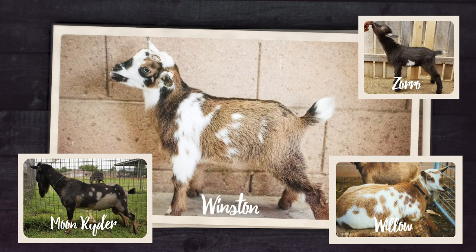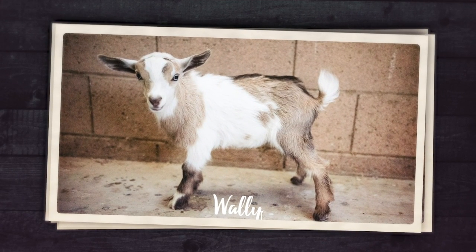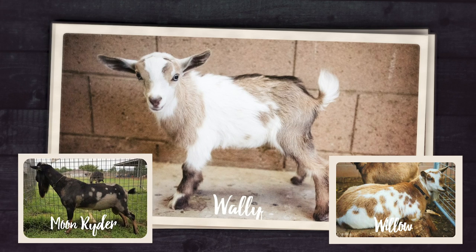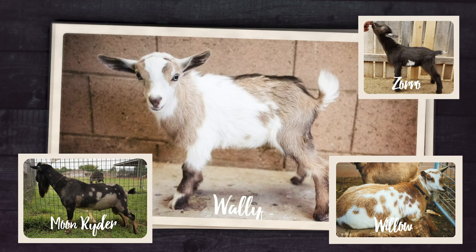Next up is Winston - the buckling of Willow and Moonrider, also in the running to keep as a wether. He's got beautiful spotted coloring and a sweet personality. Next up is Wally, another buckling from Willow and Moonrider - a quiet little buckling but not super friendly, which is his only downside. A few people have suggested keeping Wally, Winston, or Duke as another buck, but I don't think we can have two bucks on our one-acre property. We'll settle on keeping Zorro as our main buck and one of these boys as a companion wether.